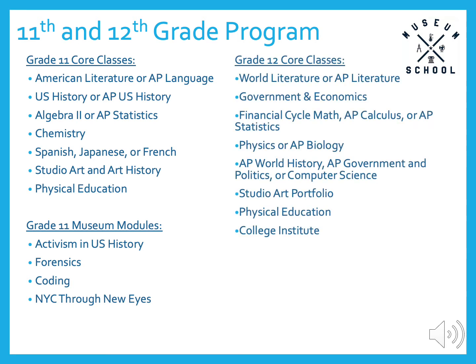Our twelfth grade curriculum has five AP opportunities: literature, calculus AB, biology, world history, and government and politics. All students take government and economics as their history class. There are no museum modules in grade 12, but this year includes a course called College Institute, in which students meet in large and small groups with the college counselor to thoroughly plan and prepare for the next four years of college.